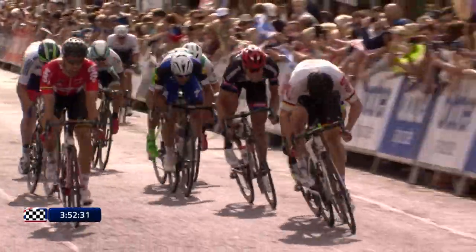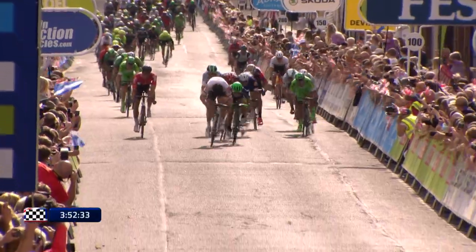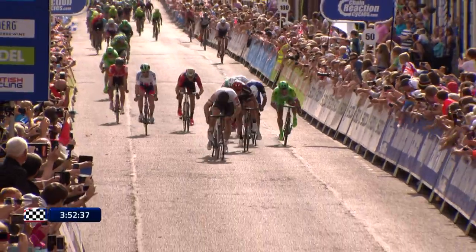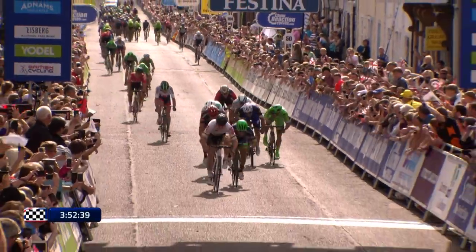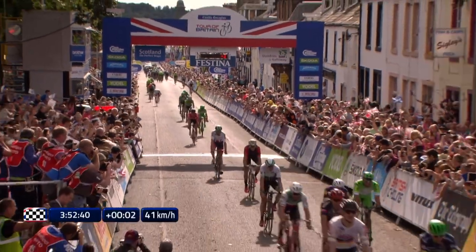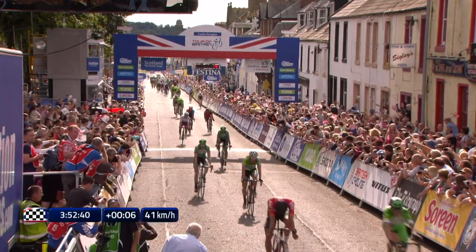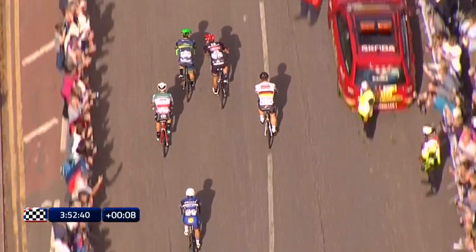Here goes Greipel now. Greipel on the right, and it's Caleb Ewan in the wheel of Greipel. Can Ewan take it off Greipel? The line is getting closer now. Here comes Greipel — Greipel takes it! First place on the line from Caleb Ewan, the Australian. So the big crowd waited anxiously, and they were rewarded, but Kav didn't get in the mix there.